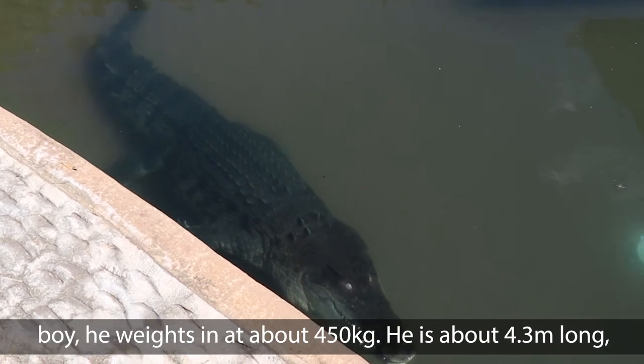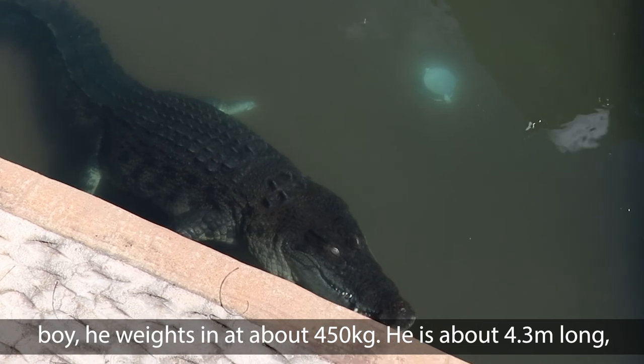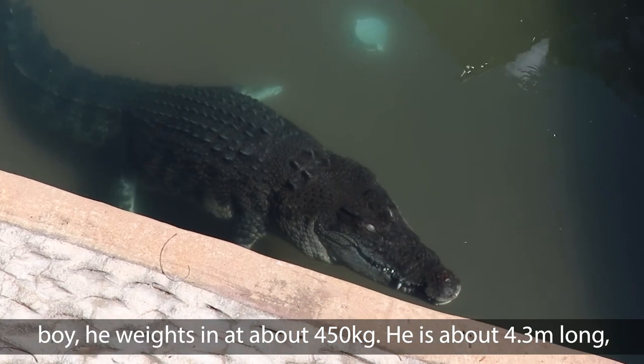He's a pretty big boy. He weighs in at around about 450 kilos and he is about 4.3 metres long.